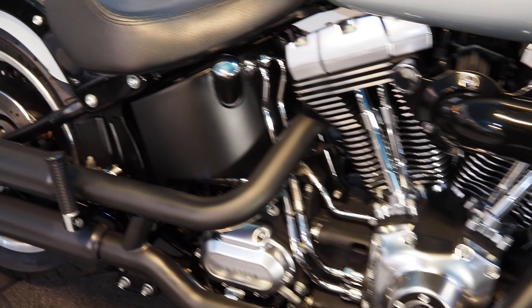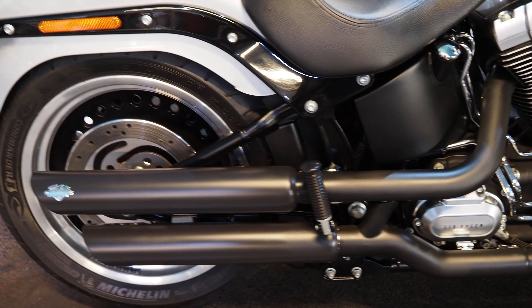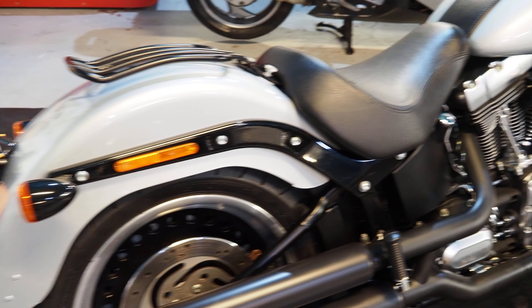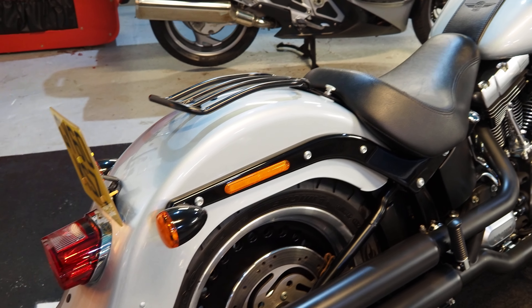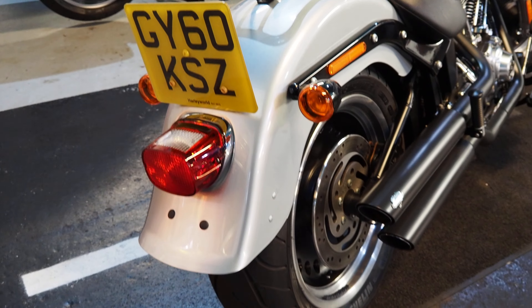It's got the Stage 1 kit, Screaming Eagle filters, Vance & Hines nine pipes, and it's got the tuner. It's also got the original pipes and the original filter — they all come with the bike as well. It's also got a rear seat, back pegs fitted, a rack, and a quick release screen.